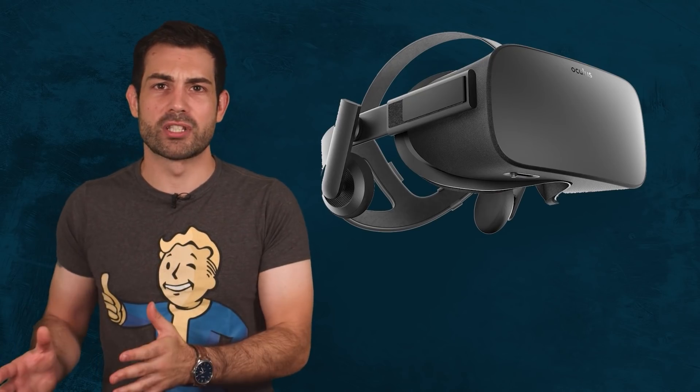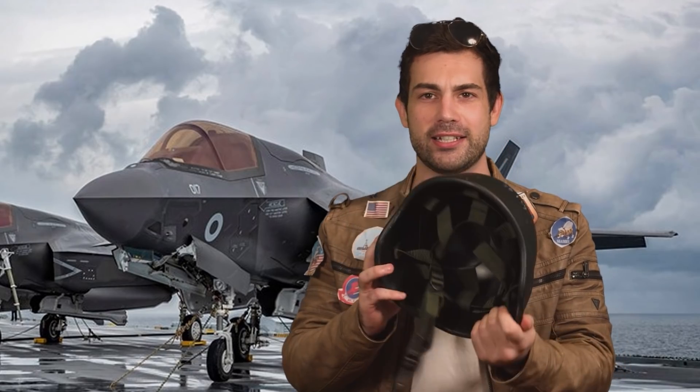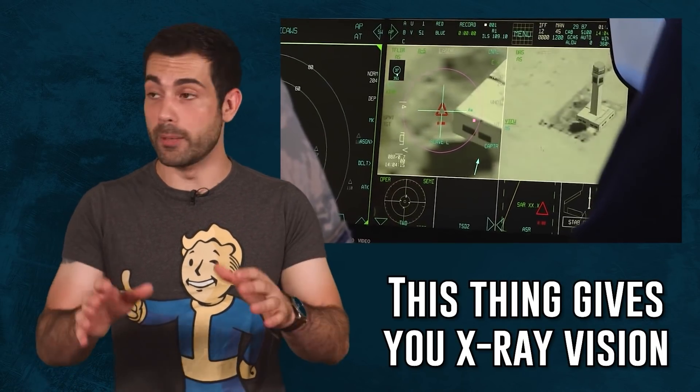The helmet isn't that expensive because it's bulletproof — it's expensive because of the technology crammed into it. It makes your Oculus Rift look like a piece of cardboard. For comparison, the helmet Army Infantry used in the 90s cost about $200 to produce, and the most technologically advanced it got was when you strapped a Game Boy onto it. Using video sensors located around the fighter jet, the F-35 feeds the information into the helmet, which allows the pilot to look around and view the surroundings as if there were no aircraft obscuring their view.